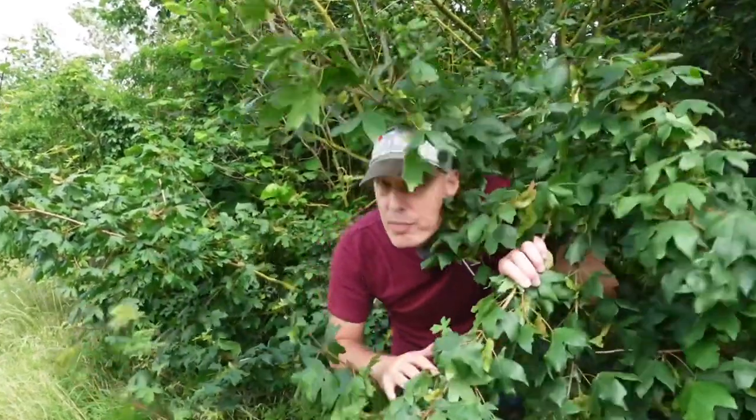I'm here taking the art of package receiving to a whole new level. Who needs doorsteps when you can become the master of the bench? It's like Christmas morning, but with an added touch of covert operation and clandestine excitement.